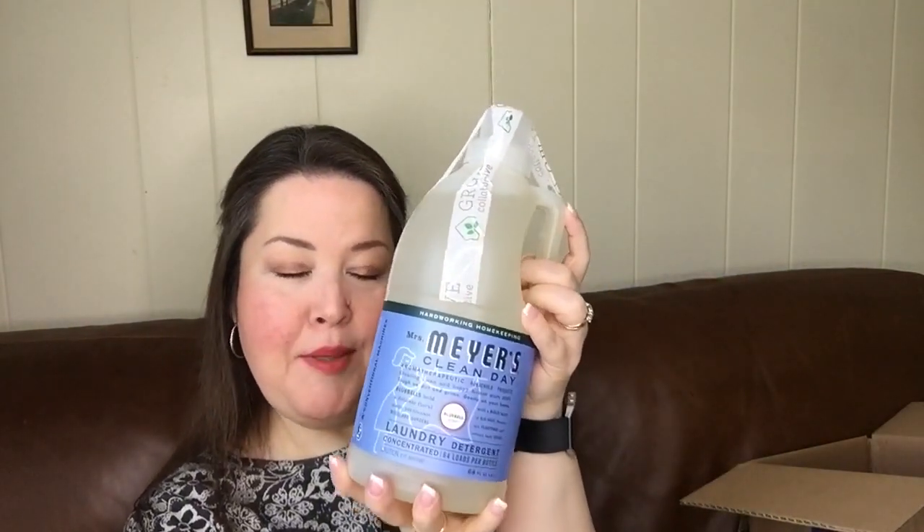I picked the Mrs. Myers Clean Day laundry detergent in Blue Bells. I chose this because it is about the same concentration of detergent as the Grove Collaborative one that you pick and pour into the auto-dosing dispenser. So I figured this could go in the auto-dosing dispenser also, because you have to use a concentrate for your HE machine. I'm using so much less detergent — it's ridiculous. But I love a really good scent, and I didn't find that the Grove Collaborative concentrated detergents had enough scent for me. This 64-ounce bottle will probably last two to three months easily; it's just my husband and I.